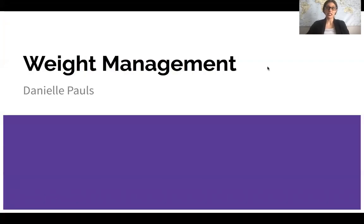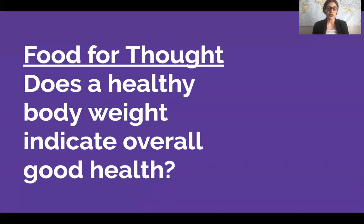In this video we are going to be talking about weight management. Here's some food for thought that you can reflect on right now, or maybe talk to someone about if there's someone nearby: does a healthy body weight actually indicate good health?